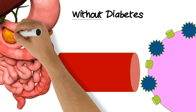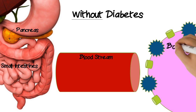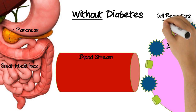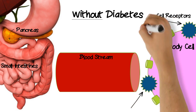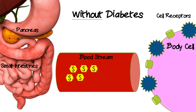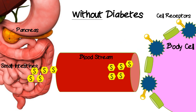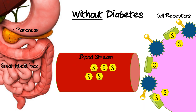Before we talk about what happens in gestational diabetes, I'm going to talk about someone who is healthy without diabetes. Here we have the pancreas, the small intestines, and the bloodstream. This purple ball is the body cell, and these blue spiky balls are the cell receptors that insulin binds to to let sugar into the body cell. So sugar moves into the bloodstream, and the beta cells of the pancreas then produce insulin, which are these keys here. The insulin binds to the cell receptors and opens up the doorways so that sugar can move from the bloodstream into the cells where we can use it for energy.